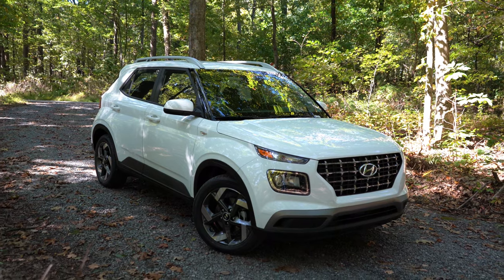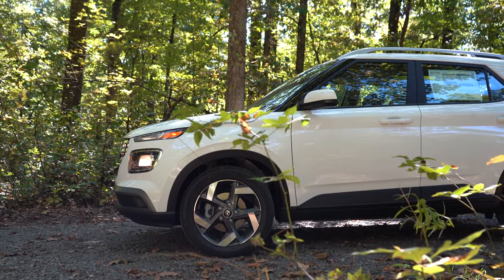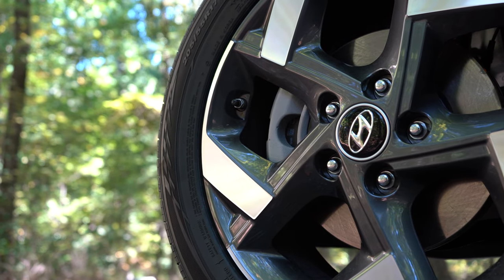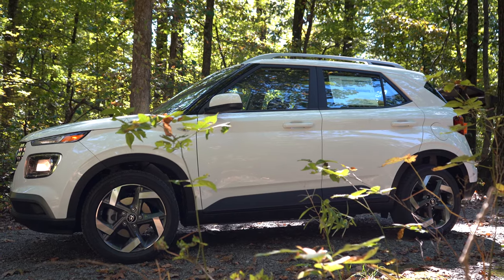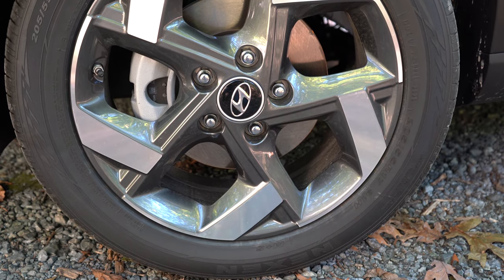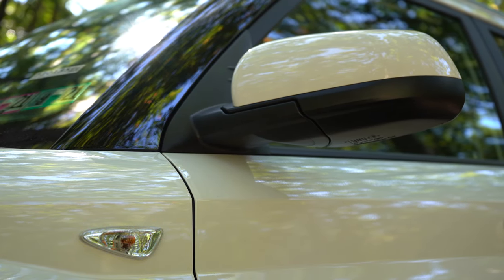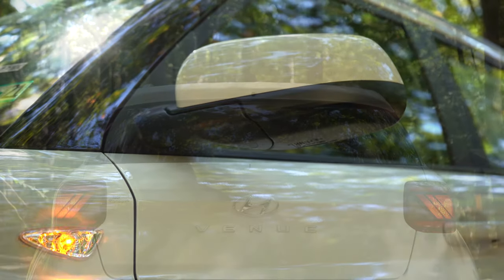Moving to the side: roof rails and body-colored power-adjustable side mirrors come standard; heated side mirrors are standard on Denim and optional on the SEL. 15-inch alloy wheels come with the SE, and 17-inch alloys with the SEL and Denim. A notable 2021 change is that all trims now get alloy wheels — previously the base trim came with steel wheels and covers. I also like that the turn signal indicators are on the front fenders rather than the side mirrors, a distinctive touch.